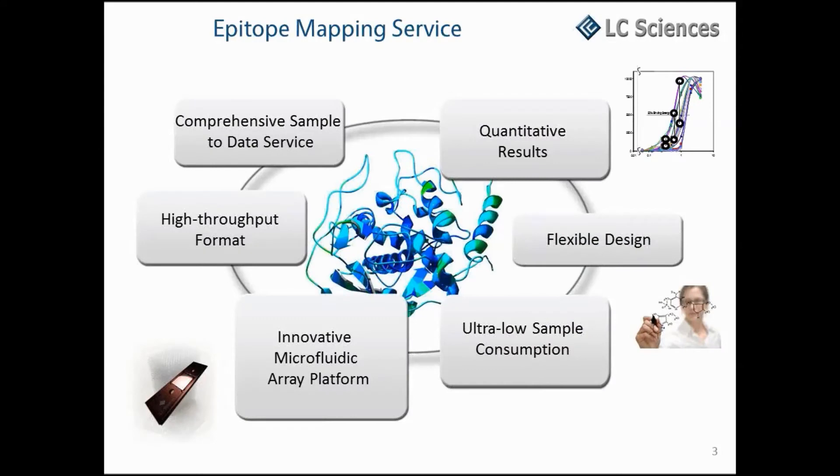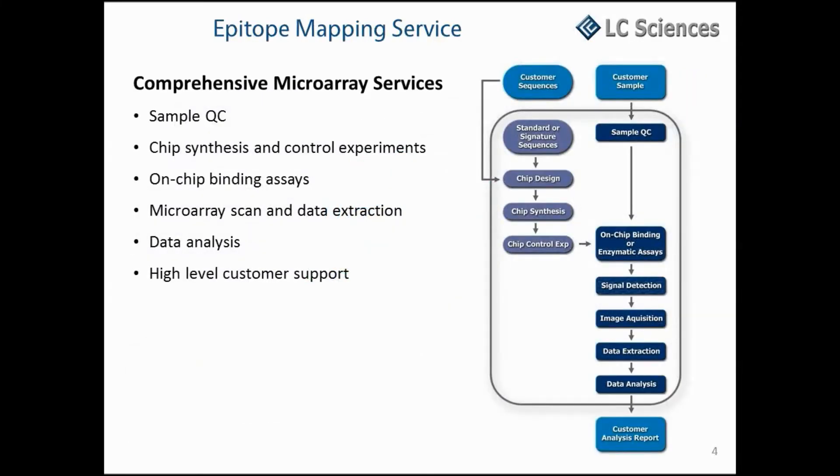Our comprehensive sample-to-data services are based on an innovative microfluidic high-throughput microarray platform that affords complete design flexibility and delivers quantitative results while minimizing sample consumption. This is a comprehensive epitope mapping service. Send us your sample, we'll synthesize a custom-designed array, carry out the sample binding assays you request, perform data collection and analysis, and deliver a results report to you. Our cost-effective one-stop solution can save you tremendous time and money.